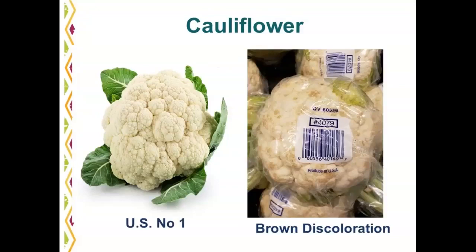Cauliflower: U.S. number one has a white to creamy white curd that is nice and firm with good green color. A common defect is brown to black discoloration of the curd. Cauliflower is available on a 12 count and is typically commercially film wrapped and put 12 into a tray.